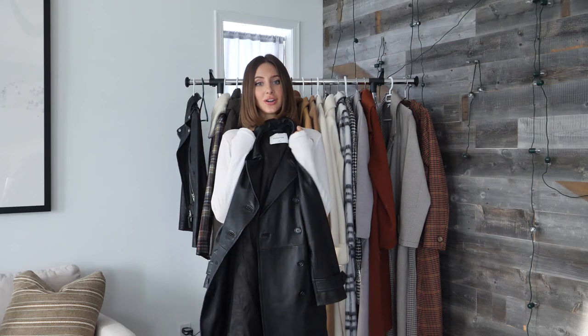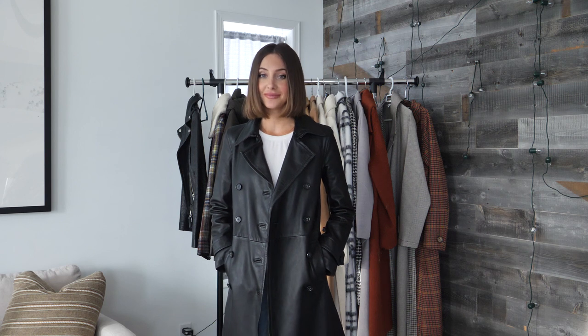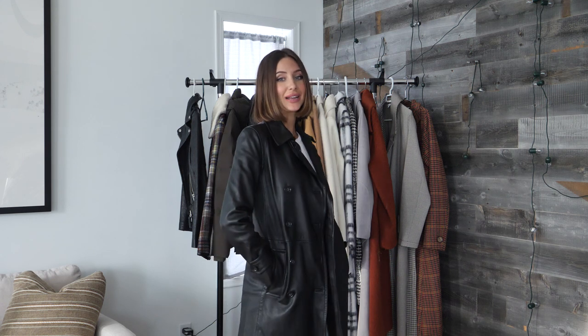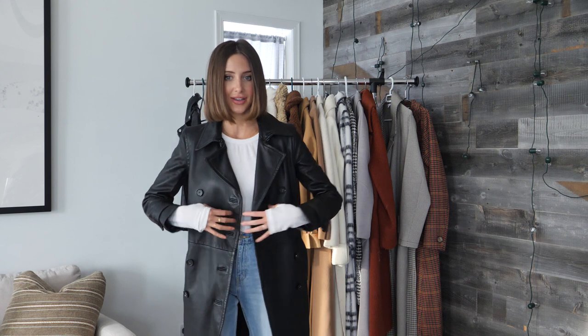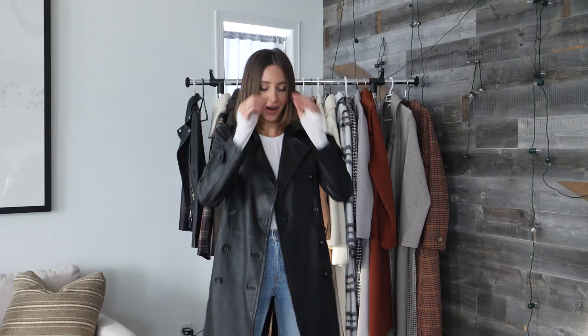Next up is this long leather jacket also from Aritzia — it's the brand Babaton, in a size extra extra small. This was actually a suggestion from one of my followers. I had posted a very similar coat looking for something similar and one of you guys suggested Aritzia had something. I saw it online, wanted it so bad, saved up for it, and went in the store and bought it. This is very new — purchased only two months ago, so they probably still have it in store if you want to try it on. It kind of reminded me of early 2000s Rachel Green when she was always wearing those long leather trenches, and I'm so obsessed with her style.